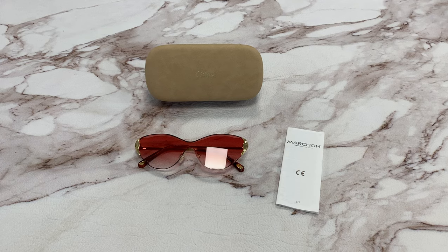Hi, I'm Dylan from Joylot. I'll be demonstrating Chloe sunglasses, model CE163S, color code 823.